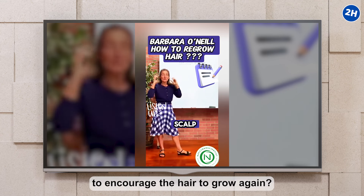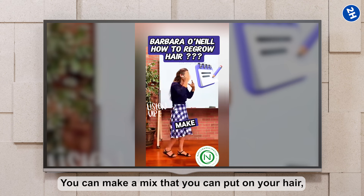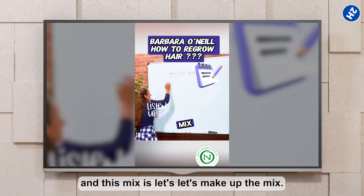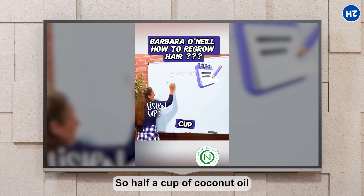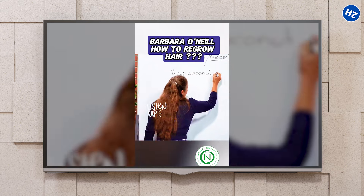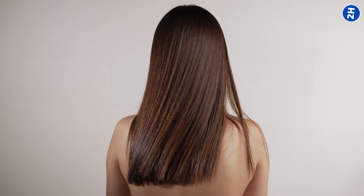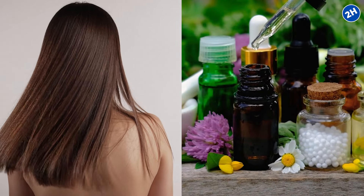What can you do to the scalp to encourage the hair to grow again? You can make a mix to put on your hair — half a cup of coconut oil and half a cup of castor oil. Did you know that your hair can become up to 30% thicker and shinier using just natural remedies backed by science?